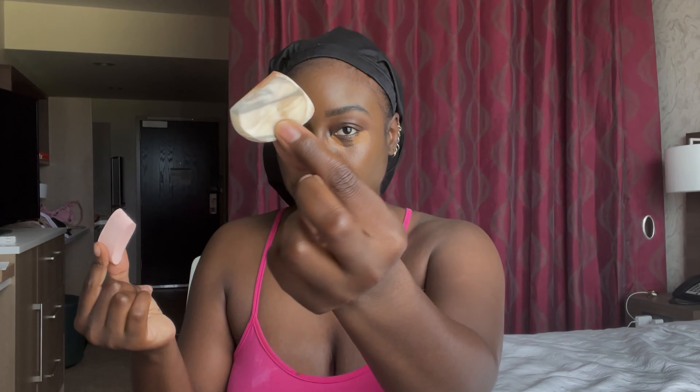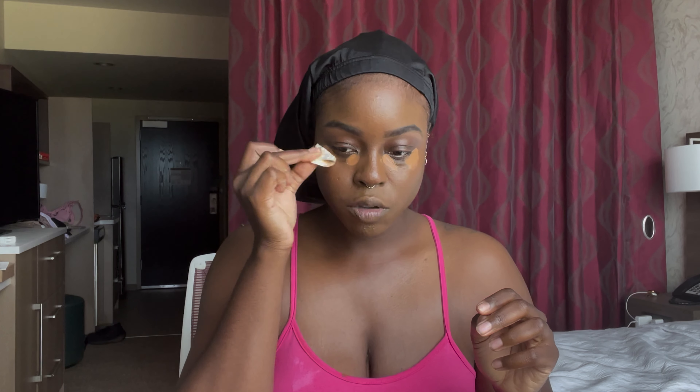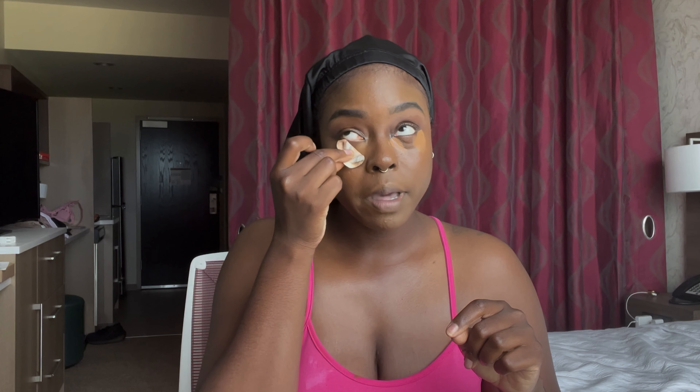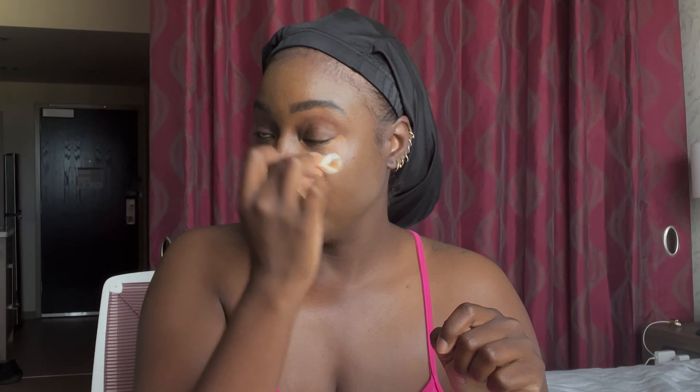I'm going to blend the concealer out. I don't have my typical beauty blenders — I just have these basic sponges you can get from your local Target or the dollar store. Like I said, this is not an expert tutorial, I'm just showing you guys what I have and my routine. I'm going to blend that inward. This is more for people who are maybe new at makeup or want a look that's not dramatic — something light for the summer. I definitely suggest using the products I use because they're very lightweight.